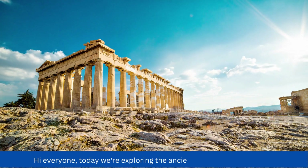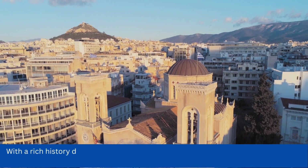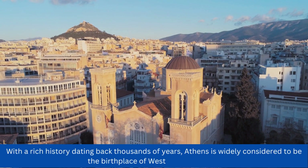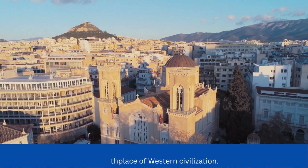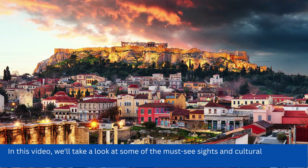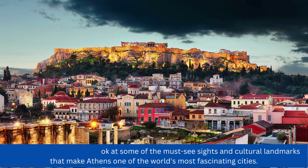Hi everyone, today we're exploring the ancient city of Athens, Greece. With a rich history dating back thousands of years, Athens is widely considered to be the birthplace of Western civilization. In this video, we'll take a look at some of the must-see sites and cultural landmarks that make Athens one of the world's most fascinating cities.